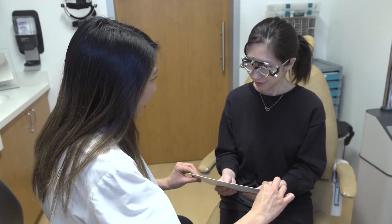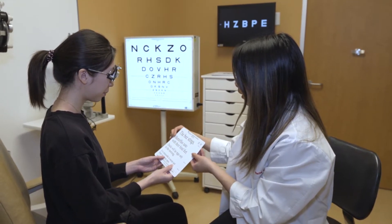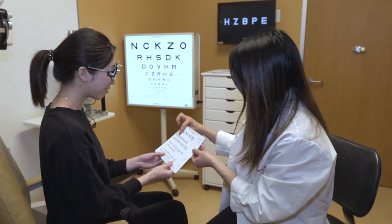Many serious ocular diseases that may cause low vision include glaucoma, age-related macular degeneration, diabetic retinopathy, or retinitis pigmentosa.